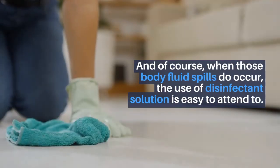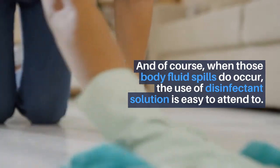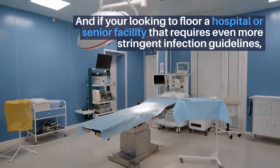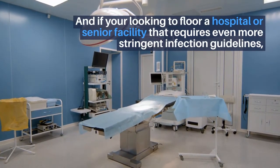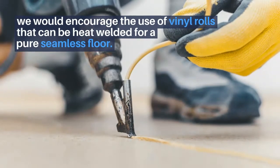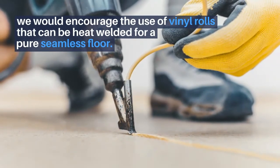And of course, when those body fluid spills do occur, the use of a disinfectant solution is easy to attend to. And if you're looking to floor a hospital or senior facility that requires even more stringent infection guidelines, we would encourage the use of vinyl rolls that can be welded for a pure, seamless floor.